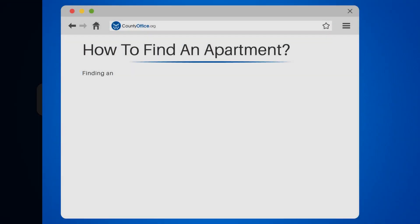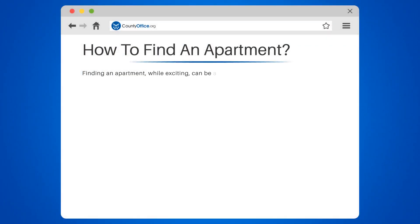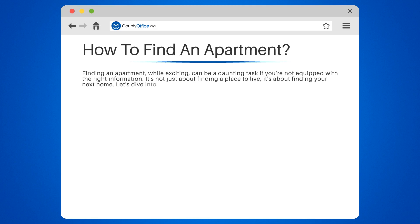How to find an apartment. Finding an apartment, while exciting, can be a daunting task if you're not equipped with the right information. It's not just about finding a place to live — it's about finding your next home. Let's dive into the facts.